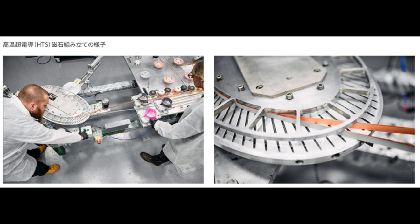Furukawa Electric's Superpower, based in New York, and SPI: Tokamik Energy's fusion reactor construction will require hundreds of kilometers of high-temperature superconducting wire. Furukawa Electric and SPI will supply Tokamik Energy in Oxford, UK, for several years.